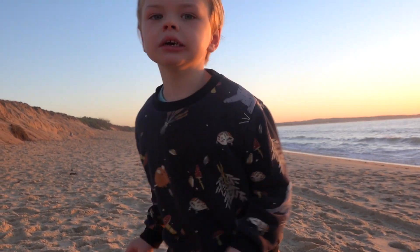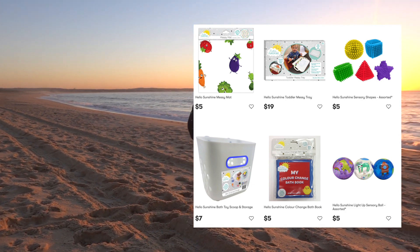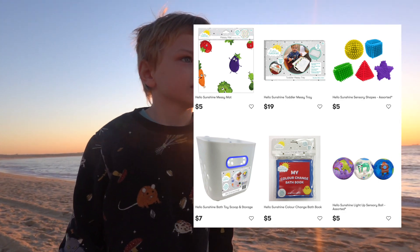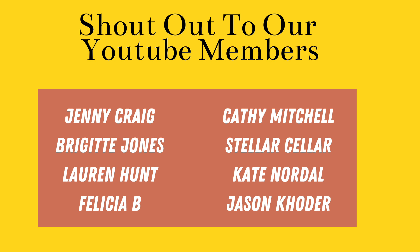Thank you guys so much for watching today's video, and thank you to our sponsor Hello Sunshine! If you'd like to check out their range, I'll leave their details in the description below — they also have other products in a nursery collection. Click here for another video you might enjoy, here for our most recent upload, and subscribe to our channel to join our journey!